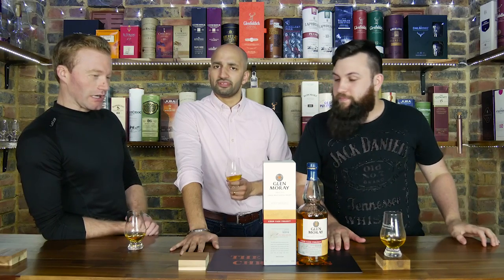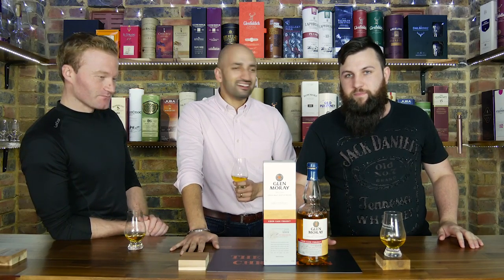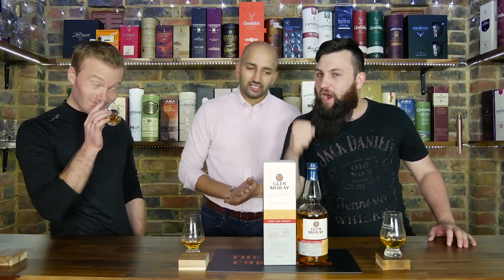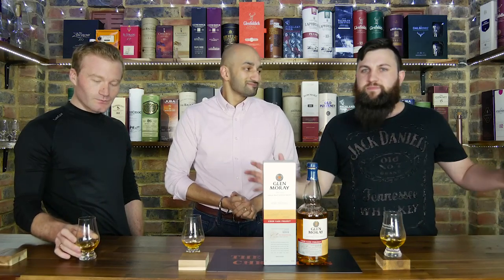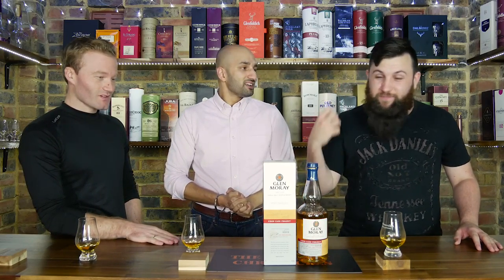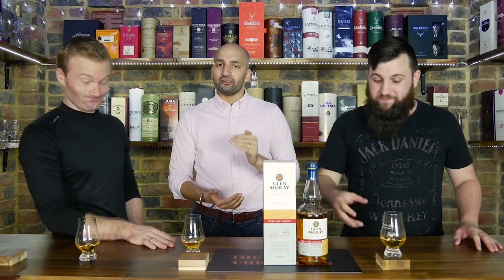Bang for buck, definitely bang for buck. Unfortunately I don't think this one is as much bang for buck as that one. This is £52.95 from the Whisky Exchange. That's a lot for something that I was expecting a lot from and didn't get half as much as what I wanted. It is at 46.3%, so I also expected it to carry itself a little bit longer.